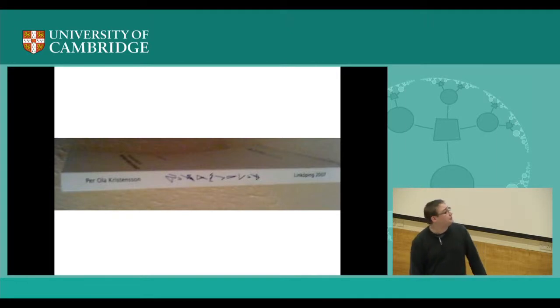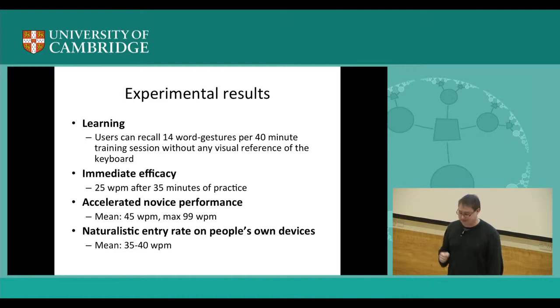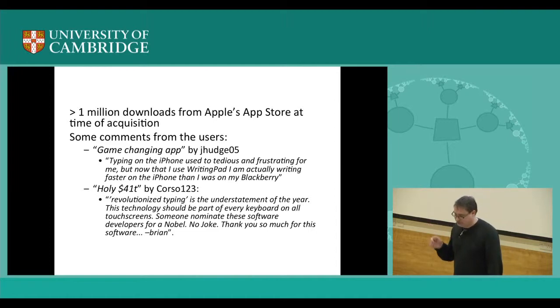This is my PhD — discrete and continuous shape writing for text entry and control. Does it work? Users can learn to recall 14 words just before them in a training session automatically. The immediate efficacy is about 25 words per minute after 35 minutes of practice, and about 15 words per minute after just one minute of exposure. Most recently, with a PhD student, we studied how people use this in the wild over two weeks — the average entry rate is between 35 and 40 words per minute, which is quite fast for a mobile text entry method. We also started a company and released this as an app, and get very passionate user reviews.